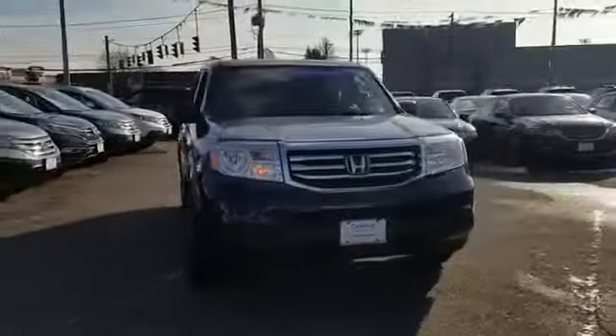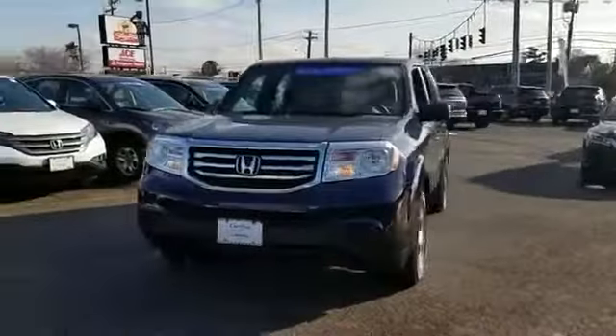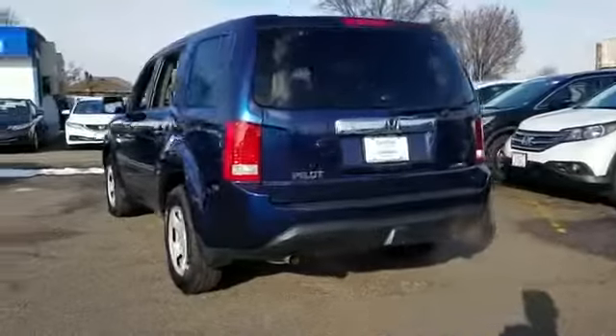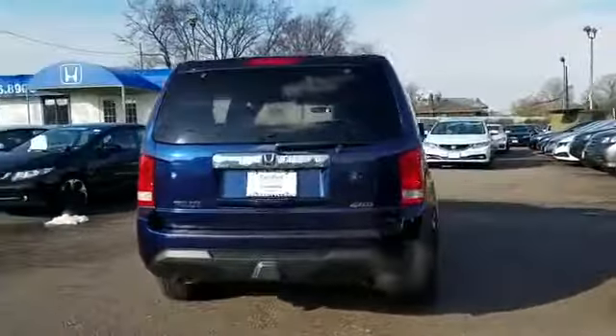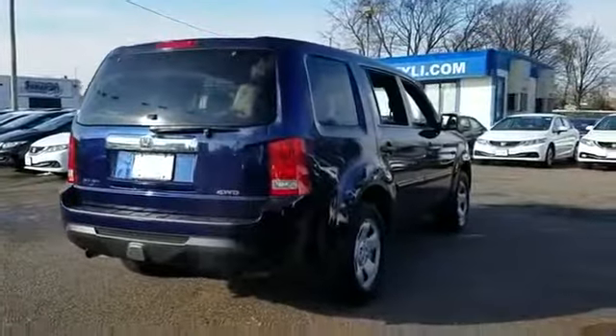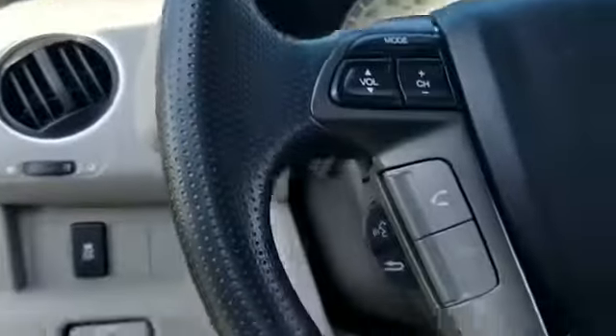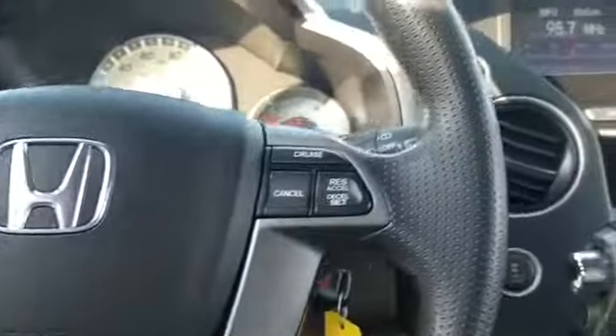2015 Honda Pilot with less than 37,000 miles on the odometer. This SUV offers space as well as power and performance. You'll love this long list of impressive amenities, which include the following: backup camera, multi-zone air conditioning, four-wheel drive.